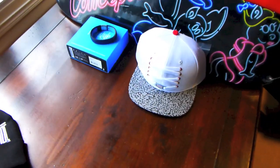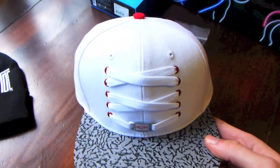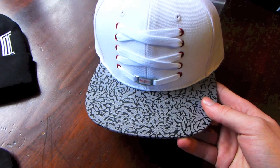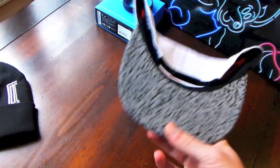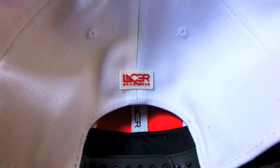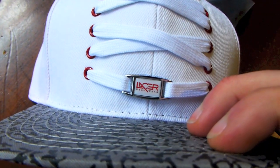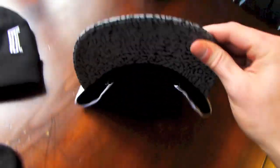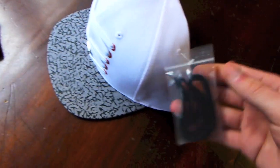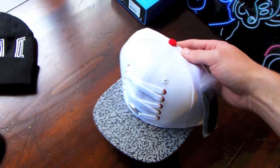Moving on, I got a hat in the mail from the guys at Lacer Headwear. This is their White Cement 3 sample hat — really appreciate them sending this out. On the back it says Lacer Headwear, and also says Lacer Headwear on the little lace lock. Got your elephant print brim on the top and underneath, a red button, and it also comes with an interchangeable black pair of laces.